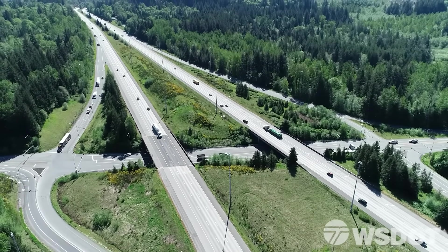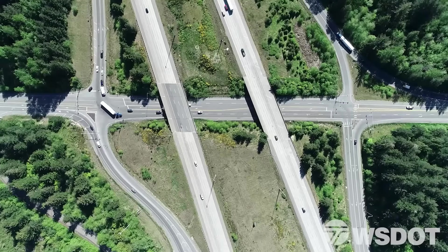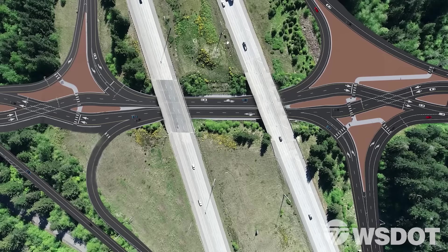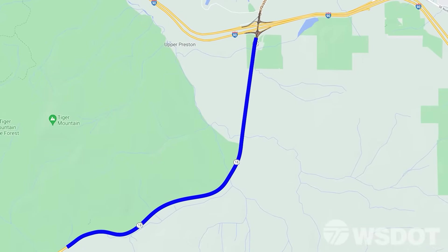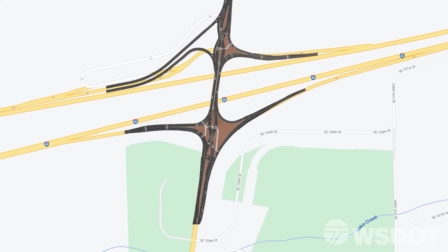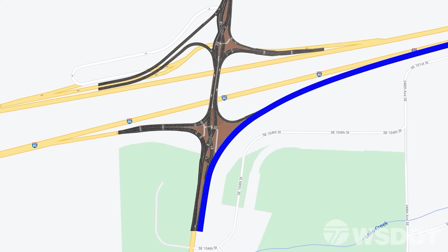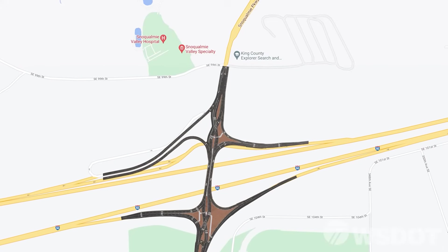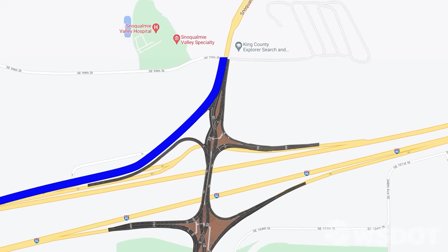The I-90 SR-18 diverging diamond interchange will provide savings and additional upgrades to the interchange area. The new interchange will be built within the footprint of the existing interchange, reducing the amount of property WSDOT must acquire, therefore saving money. We'll also improve SR-18 south of I-90 by providing two lanes in each direction and reducing bottlenecks that occur during peak periods. We'll add a second right turn lane from the eastbound I-90 off-ramp, a new northbound right turn lane from SR-18 to the eastbound I-90 on-ramp, and widen southbound Snoqualmie Parkway between SE 99th Street and the I-90 ramps to add a new right turn lane to westbound I-90.